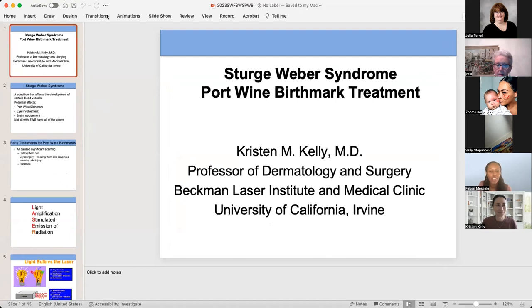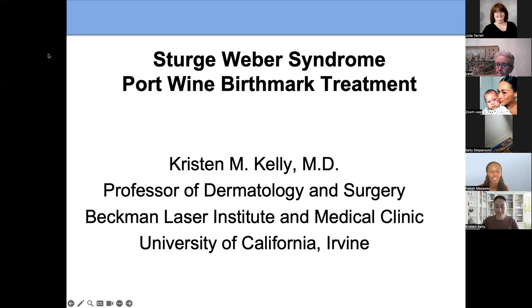It is my great pleasure to introduce Dr. Kelly. She is the chair of the Department of Dermatology at the UC Irvine School of Medicine. She earned her MD from UCLA School of Medicine, did residency in dermatology at UC Irvine, and did fellowship in laser applications in dermatology where she received the David Packard Fellowship.